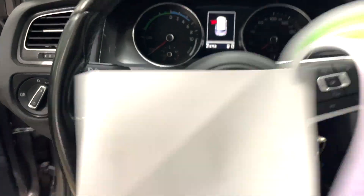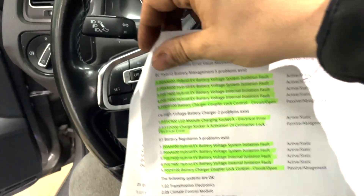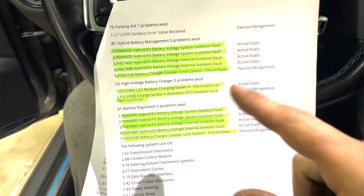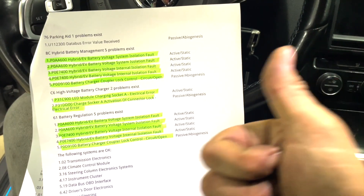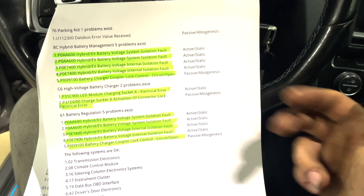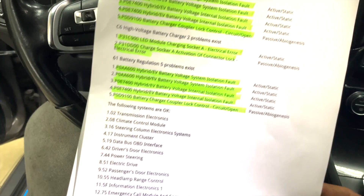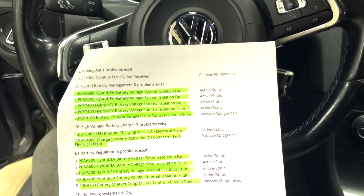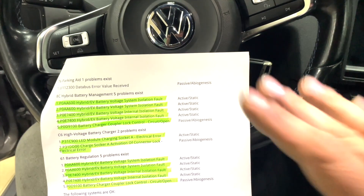Diagnostics confirm it's an isolation fault. We don't know where yet — we need to investigate which high-voltage component is affected. It could be the on-board charger, the battery pack, the PTC heater, or the electric motor in the powertrain gearbox — which is one of the worst gearboxes, the DSG, in the complete Volkswagen group.